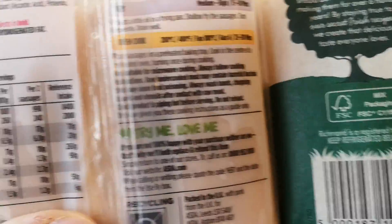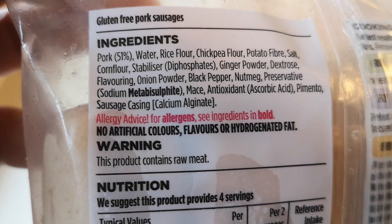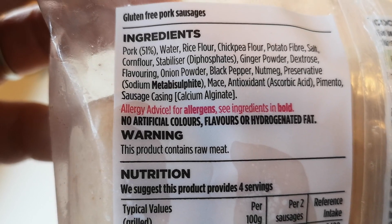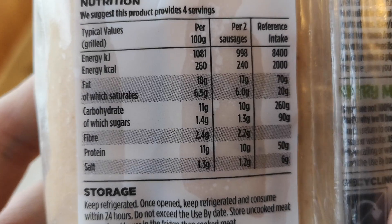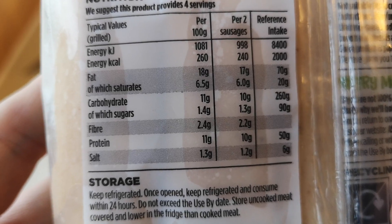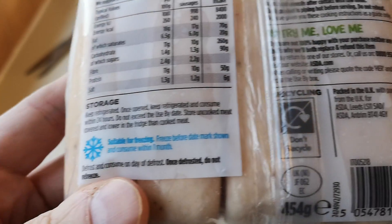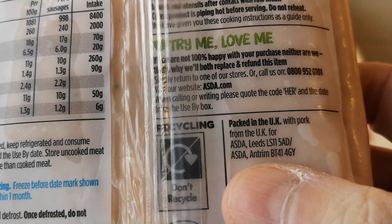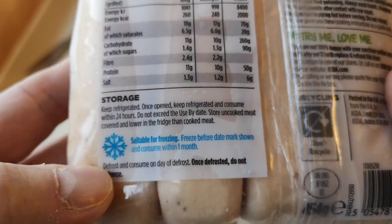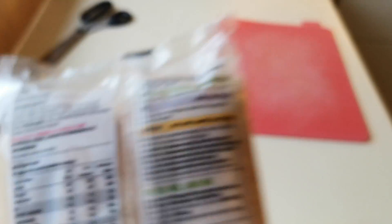Let's have a look at the ingredients of the cheapest ones — 80 pence. You've got pork there at 51 percent, plus a few allergens including metabisulfate. Just remember the pork content is 51 percent. Per two sausages, you've got 240 calories. Packed in the UK with pork from the UK for Asda Leeds.